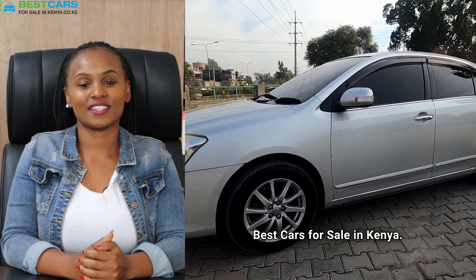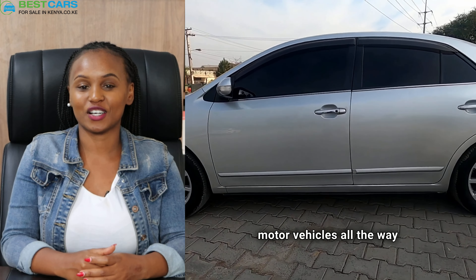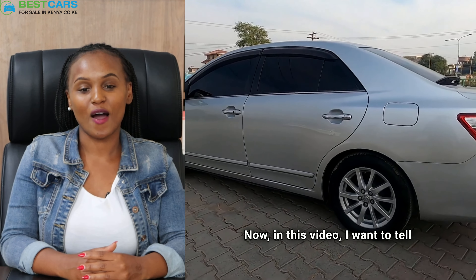Hi guys, my name is Gladys from Best Cars for Sale in Kenya. At Best Cars, we assist our clients to ship motor vehicles all the way from Japan to Kenya. In this video, I want to tell you the cost of importing another favorite sedan.